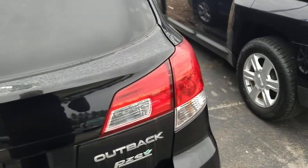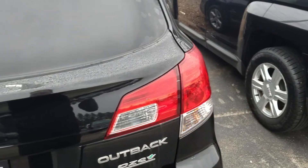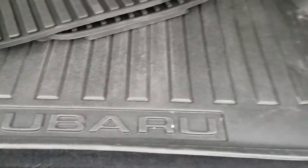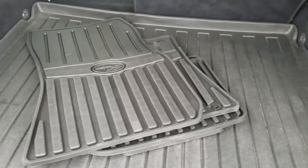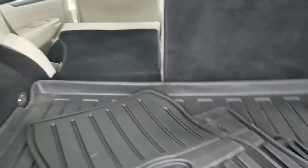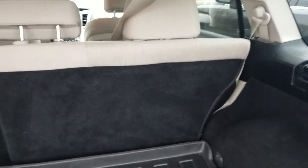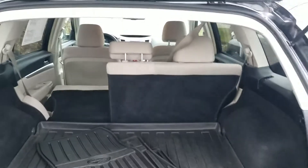Let's take a look at the cargo space you have back here. Someone was nice enough to leave you not only a cargo tray, but all-season mats as well. Looks like we have plenty of storage space. We also have a 60-40 rear split in the back — both seats will fold down, but just in case you have one, you have the option.